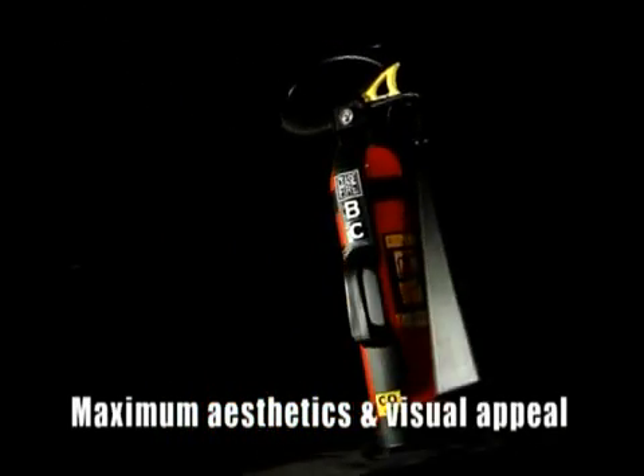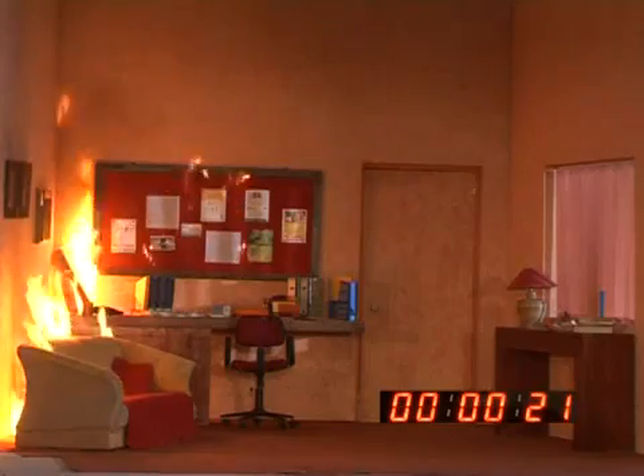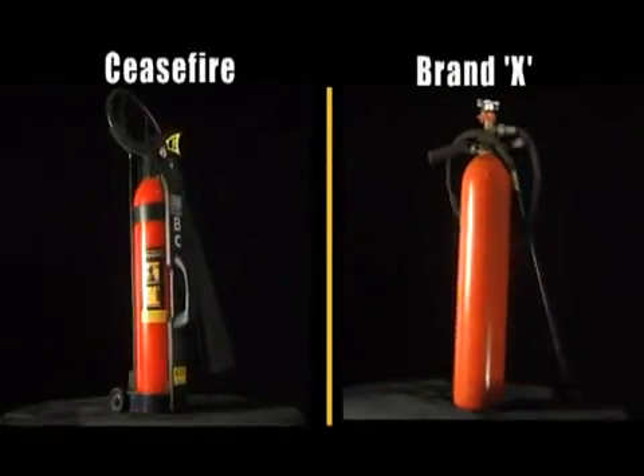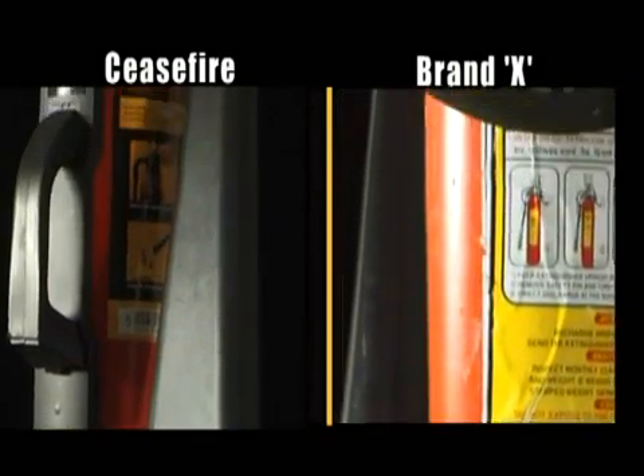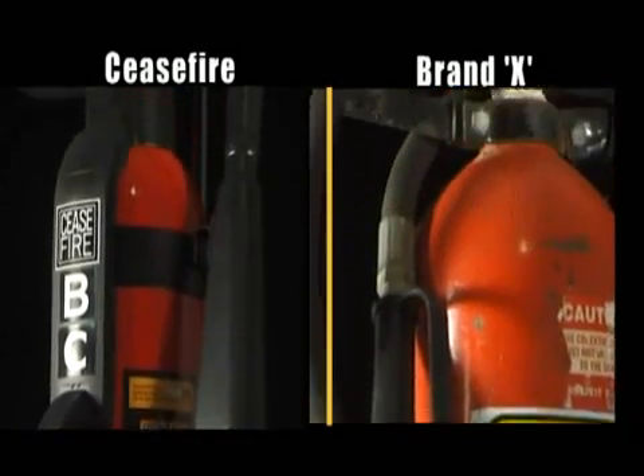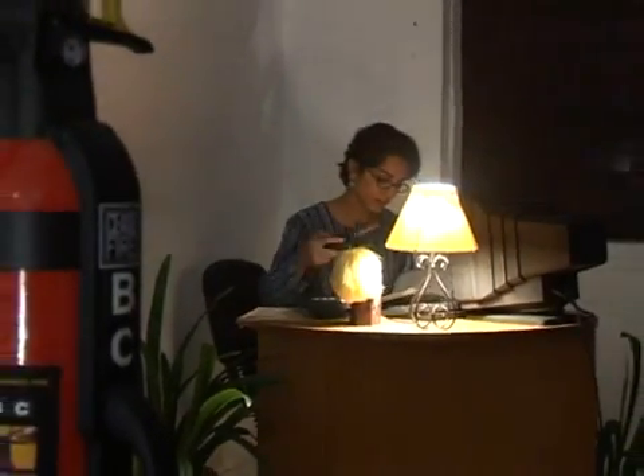All this has been achieved with maximum aesthetics and visual appeal. If an extinguisher is an eyesore and does not blend into the decor, customers tend to hide it out of sight — and unfortunately, out of sight often means out of mind. In the case of an extinguisher, this could prove disastrous. This visual comparison between the Ceasefire CO2 extinguisher and a competitor speaks volumes: one fits into the most elegant interior, the other is likely to be put in some dark corner.